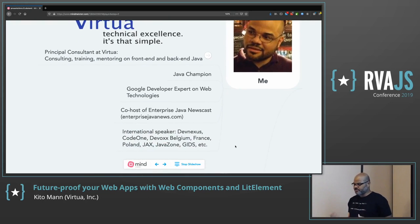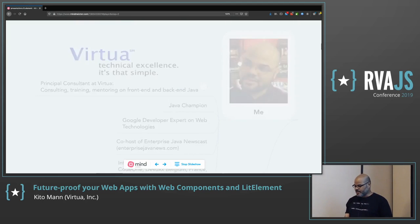In addition to consulting, training, and mentoring, I'm a Java champion. I'm also a Google Developer Expert in web technologies, mainly for working with Polymer and Web Components. I host a podcast called Enterprise Java News, but we're changing the name to Stacked because we cover frontend and backend — it's not just Java. And I also speak at lots of conferences.